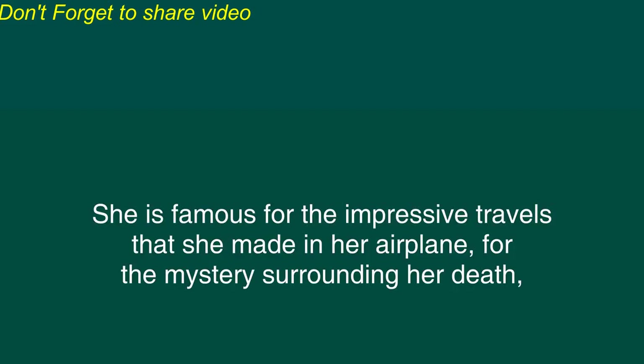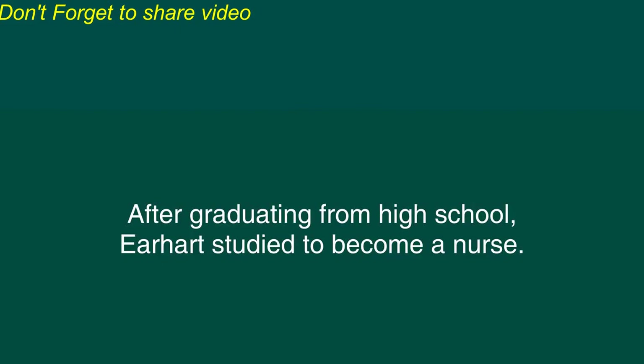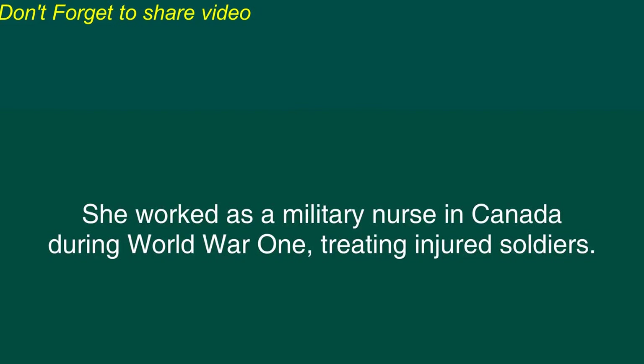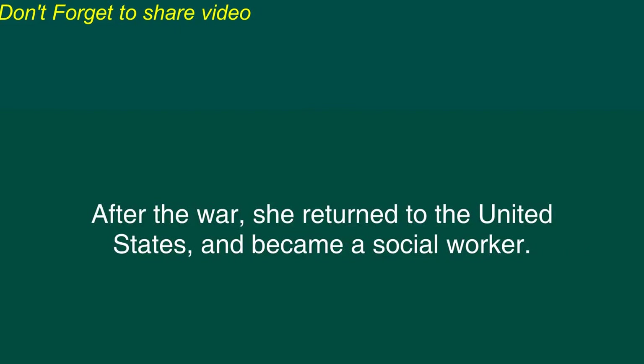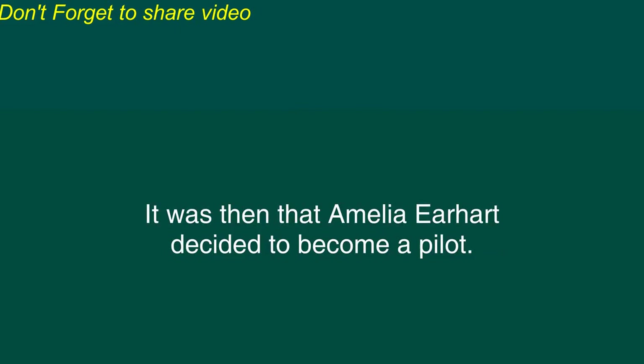Amelia Earhart was one of the most famous airplane pilots of all time. She is famous for the impressive travels that she made in her airplane, for the mystery surrounding her death, and for showing that women could perform great feats of aviation. Amelia Earhart was born in the American state of Kansas in the year 1897. After graduating from high school, Earhart decided to become a nurse. She worked as a military nurse in Canada during World War I, treating injured soldiers. After the war, she returned to the United States and became a social worker. But in 1920, she saw airplanes in a stunt flying exhibition and early the next year, she took her first ride in an airplane. It was then that Amelia Earhart decided to become a pilot.